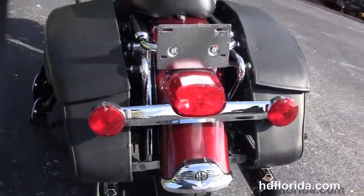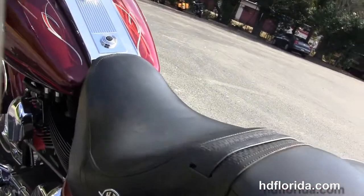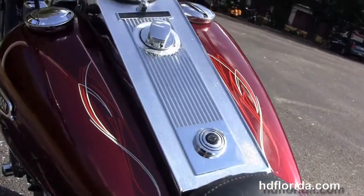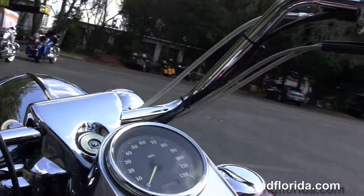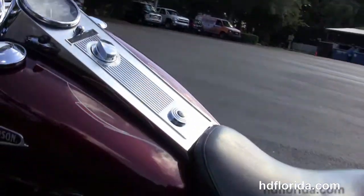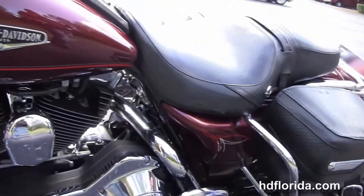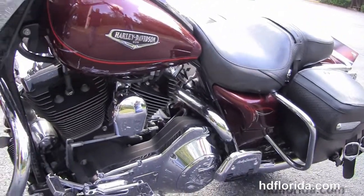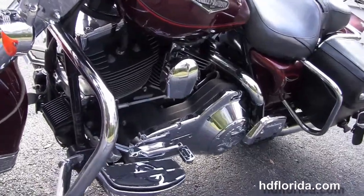We have the hard leather saddlebags with speed clips for easy access, the additional docking hardware to add a backrest or luggage rack, and the sculpted one-piece 2-up seat with a basket weave inlay, chrome tank trim, the upgraded heritage style pull back bars with the upgraded switch housings, grips, chrome mirrors, the upgraded shift pegs and the upgraded primary cover.